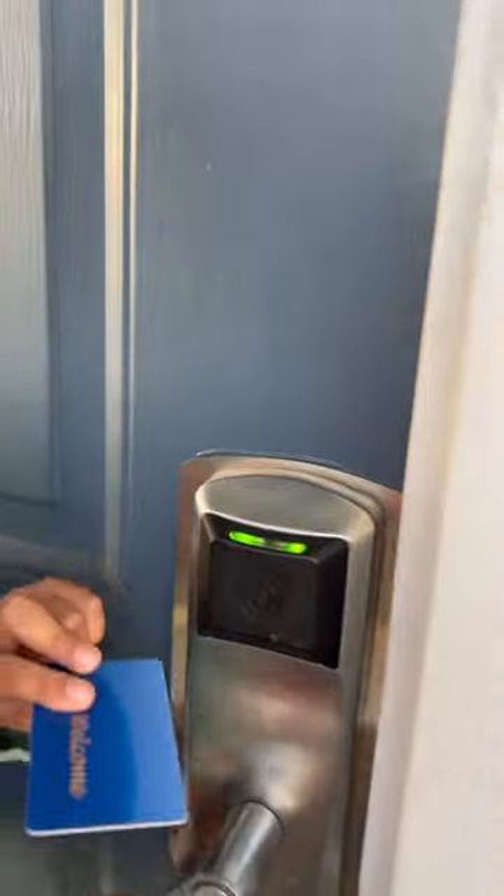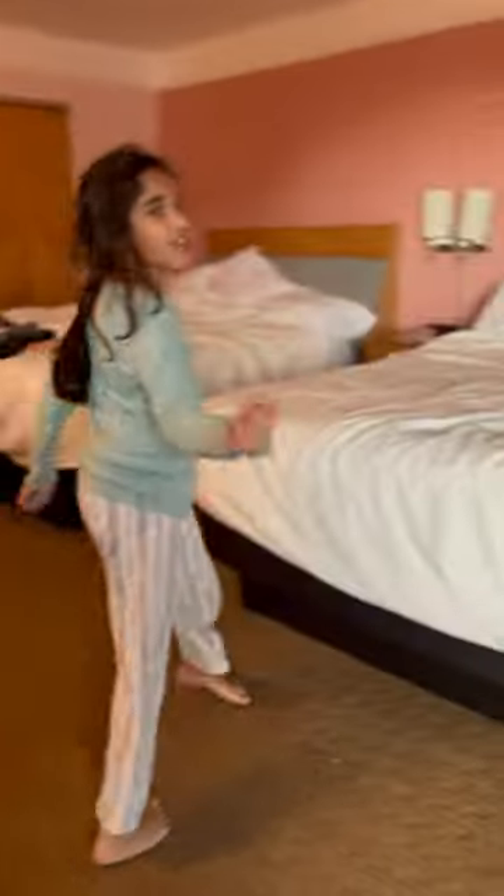Here's part two! Let's get in here. Please don't mind the mess. Here's our two beds — one queen, another queen.